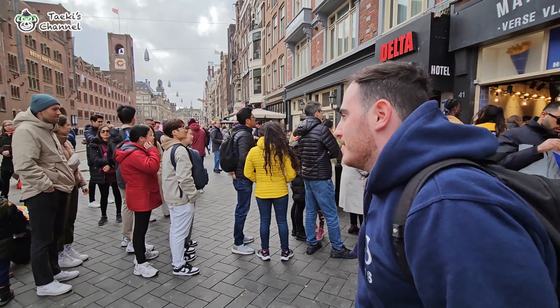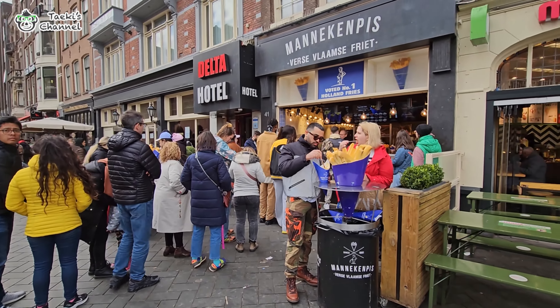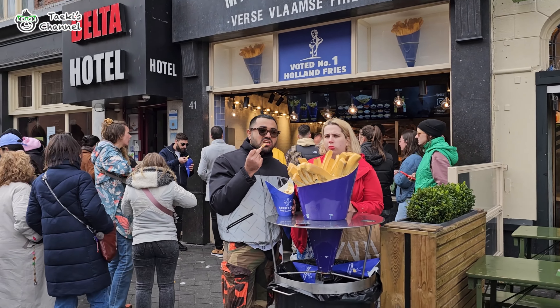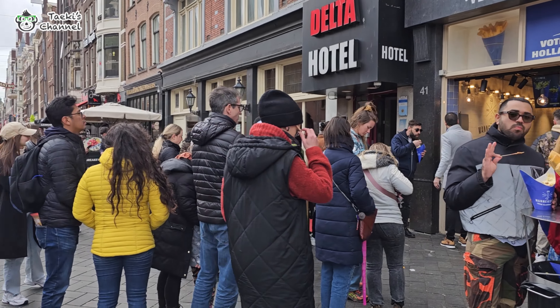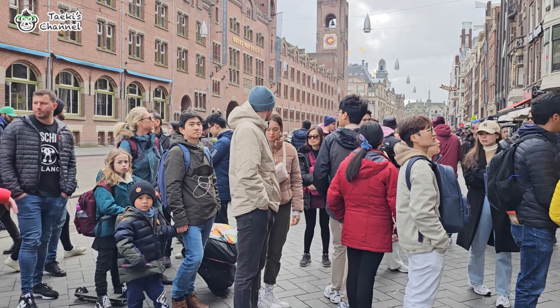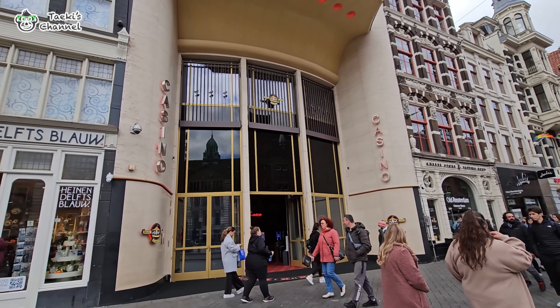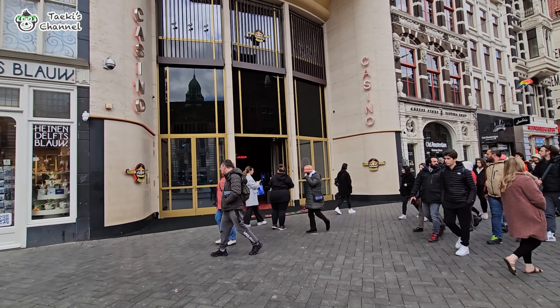Check out the long queue here — it's the one that we ate in Belgium. A lot of people here. Wow, check out the casino here, it's so huge. Don't mind the weather here — it's about 10 degrees but it's really, really cold.